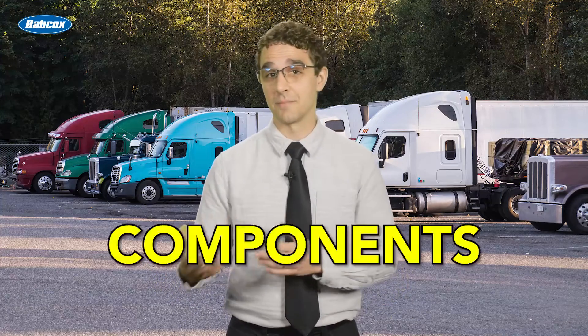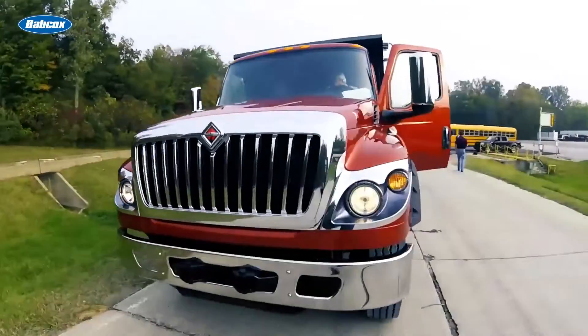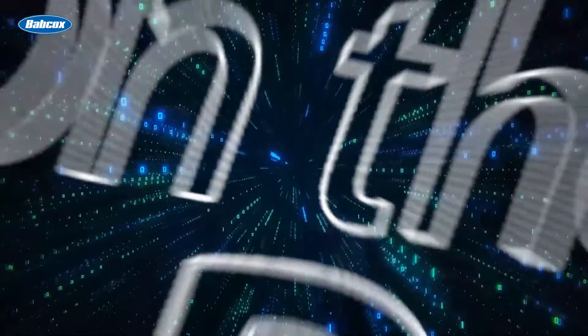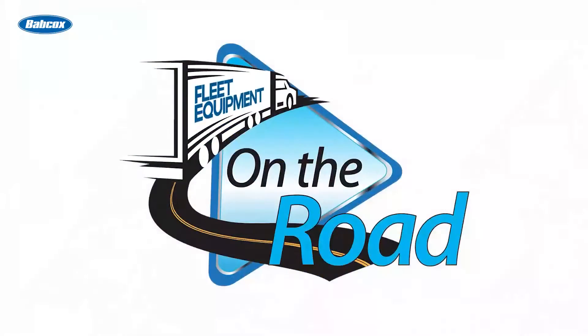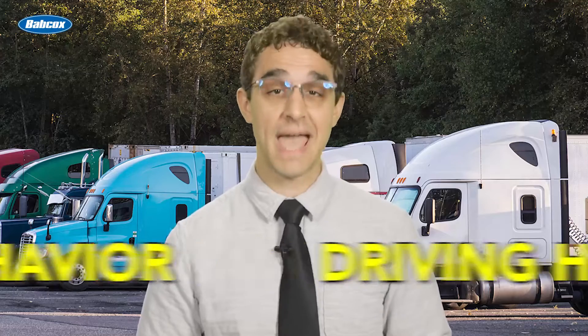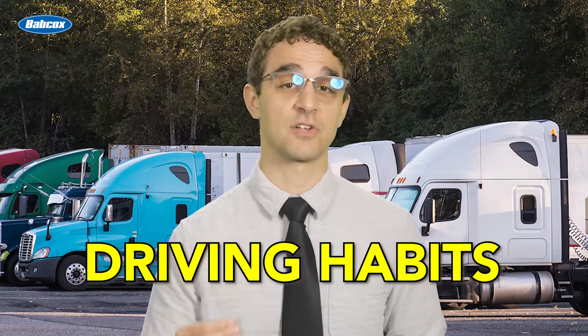It's not the trucks themselves or range-saving add-ons. It's not the charger or the various components like the tires. It isn't even the charging pattern — when they're getting their energy and how much of it. I'm talking about driver behavior, and more specifically, driving habits that can impact an electric truck's range.